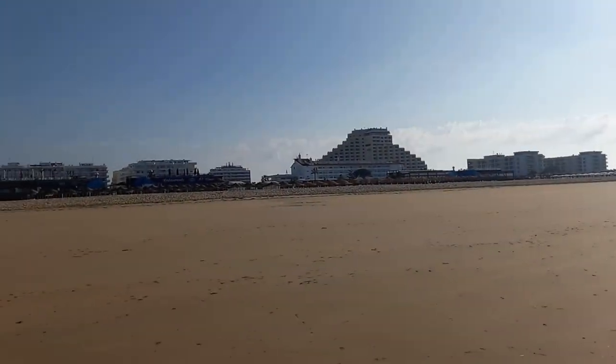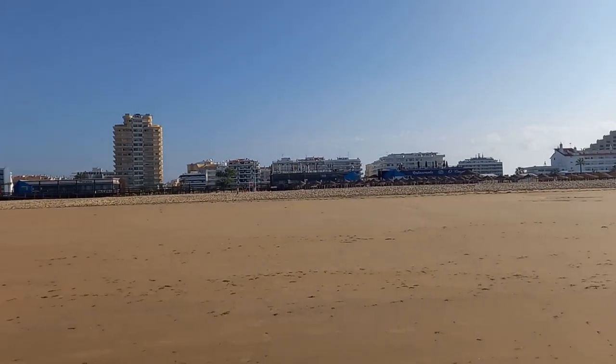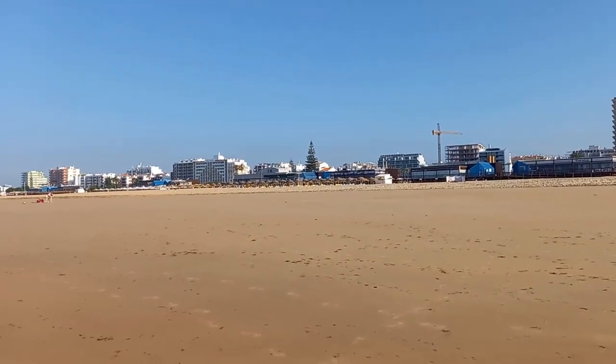Bom dia my friends. Currently I am in Monte Gordo. Monte Gordo is on the southeasterly side of Portugal. It borders along Spain. The river border, the Guadiana, is a very nice river and runs into an area called Vila Real de Santo António, which is the main town, the municipality. But this here, Monte Gordo, is a lovely local place.